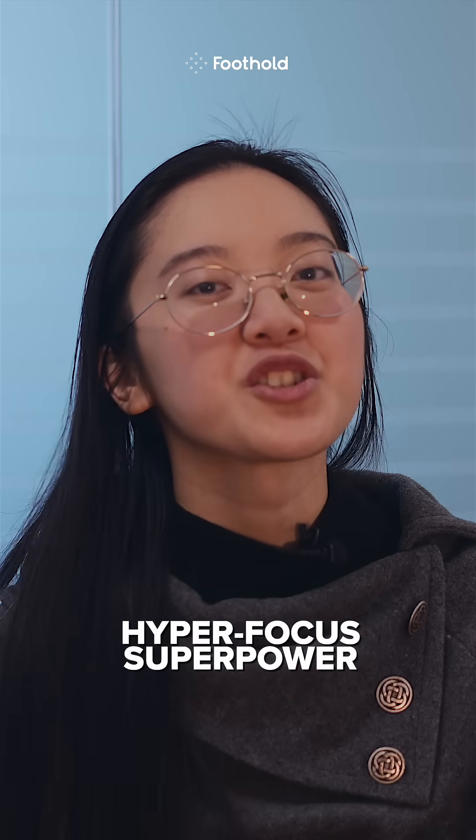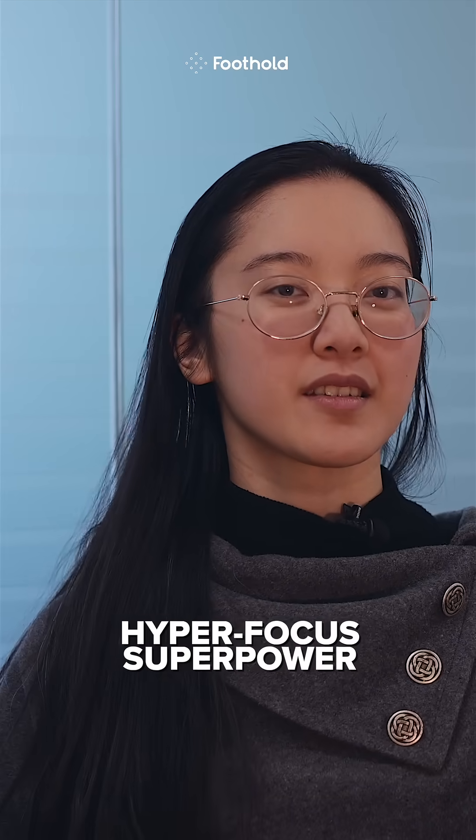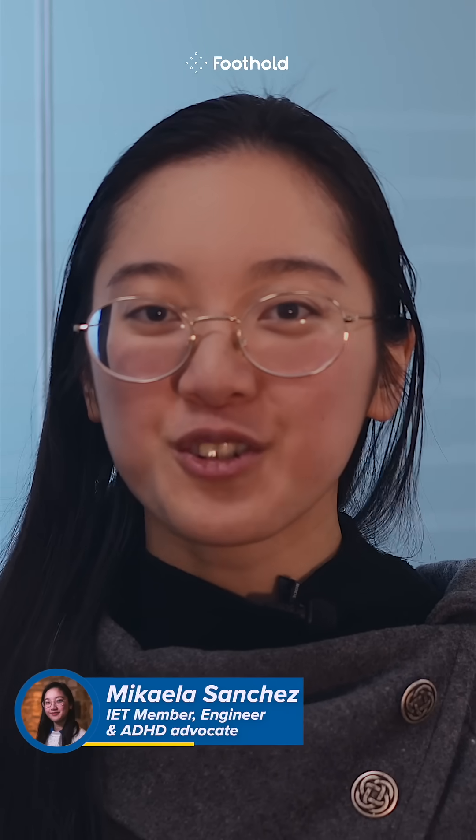What if your biggest challenge was also your greatest strength? Hi, I'm Mikayla, and you're a Divergent Engineer.